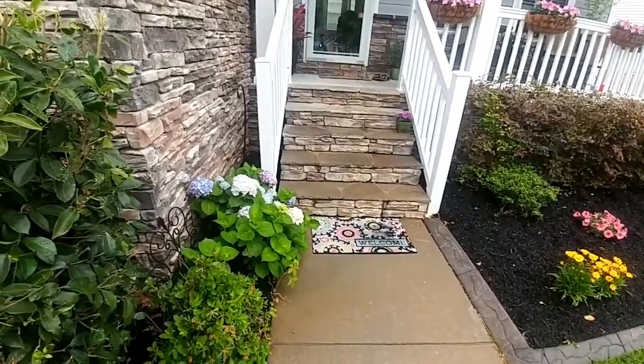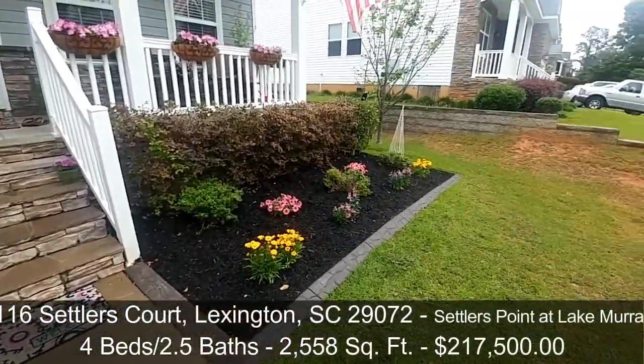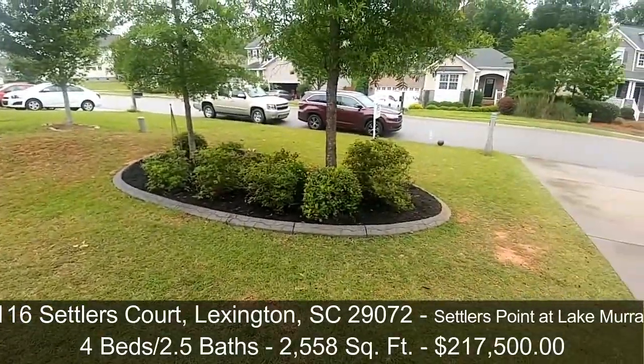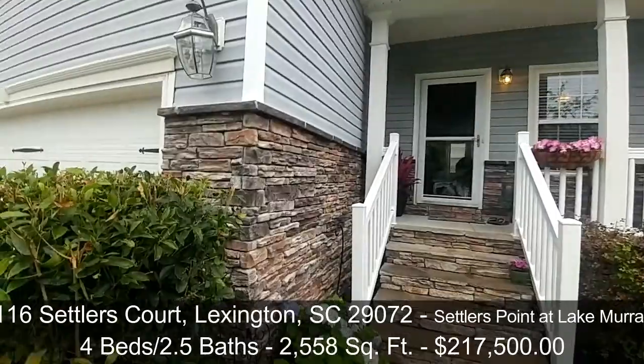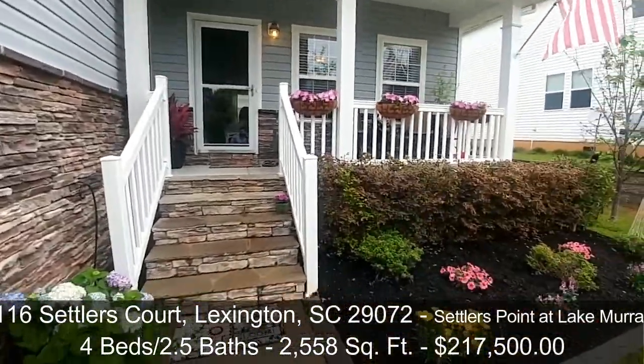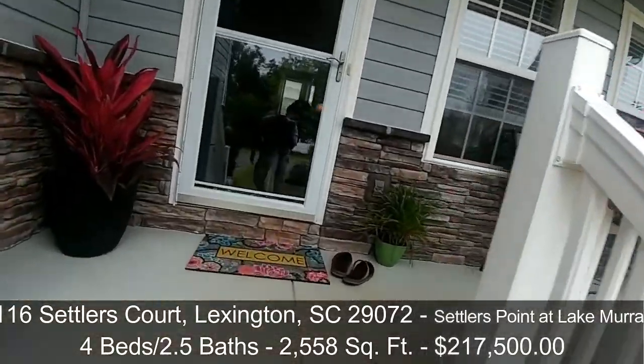Before we go inside, I just want to point out that the landscaping is really nice on this house — they did a good job. I'm going to show you the backyard here pretty soon. It's got a decent, pretty nice frontal elevation. I like the stone accent, and really nice job on the landscaping. Let's go inside and take a look.